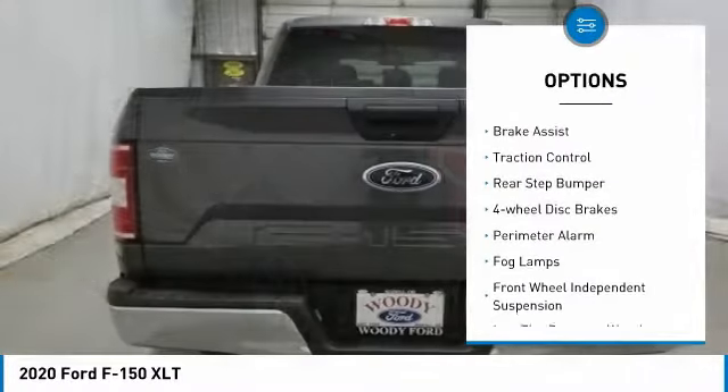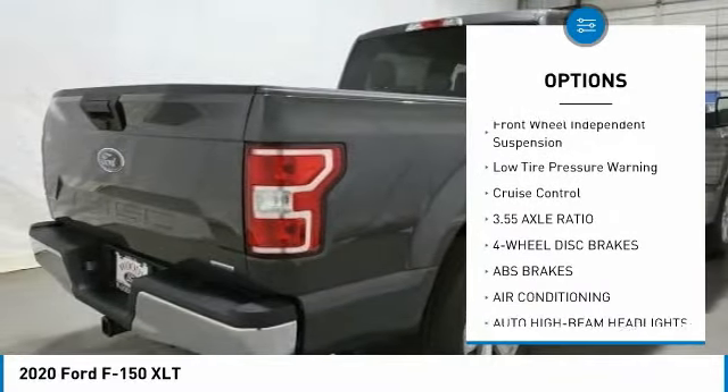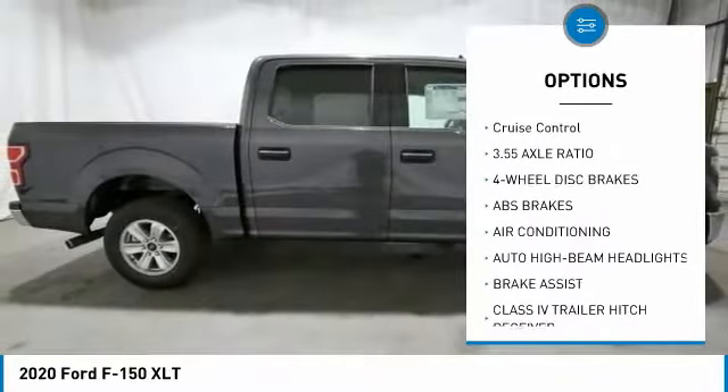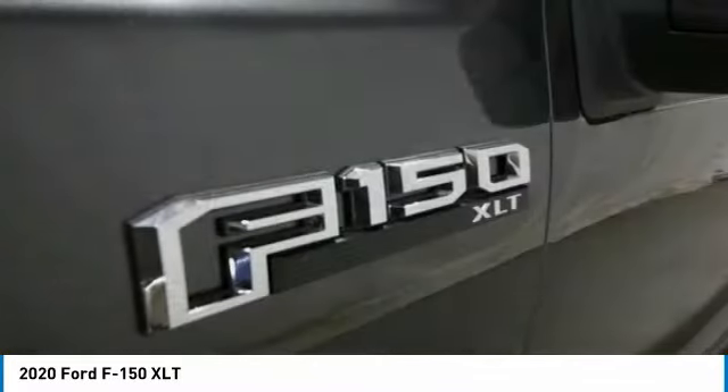Electronic stability control, brake assist, traction control, rear step bumper, four-wheel disc brakes, perimeter alarm, fog lamps, front wheel independent suspension, low tire pressure warning, cruise control.